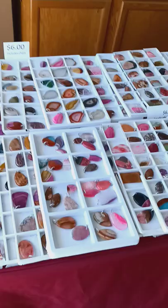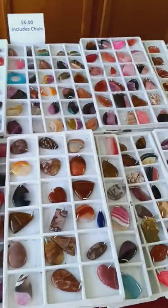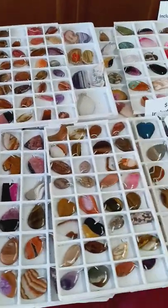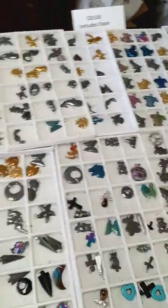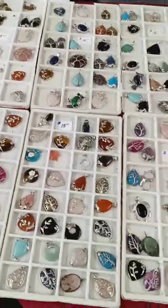We also have Michigan agates — these are all drilled and looped, they're all genuine stones. Everything is real. We also have a lot of hematite wired stones. Everything is real.